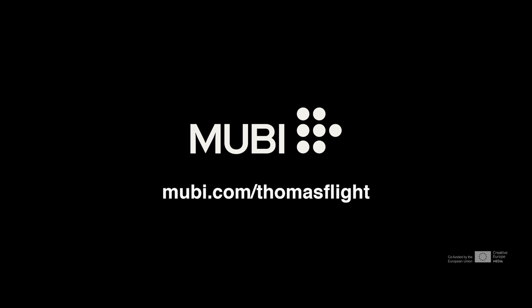This video is sponsored by Mubi. Mubi is an online curated cinema. Get your free trial today at Mubi.com slash Thomas Flight.